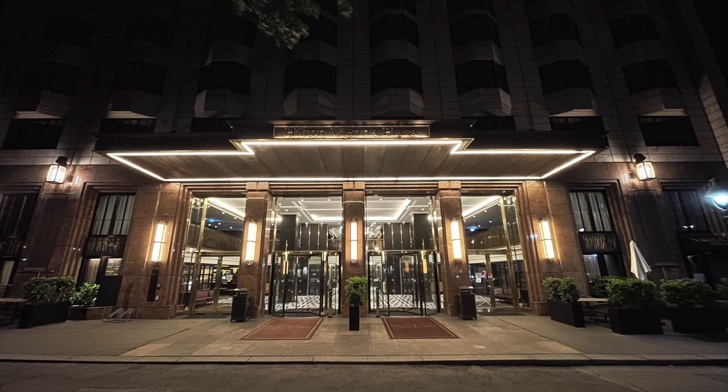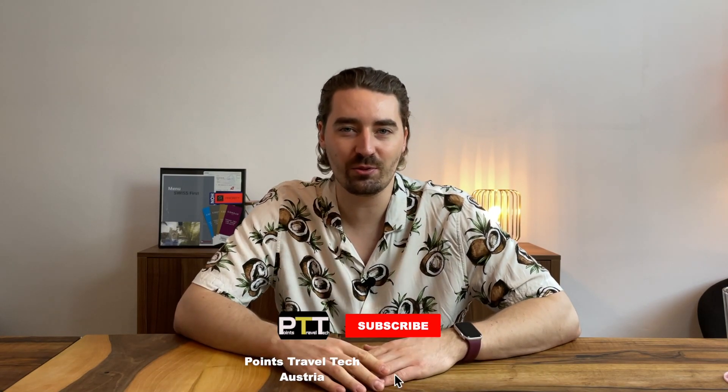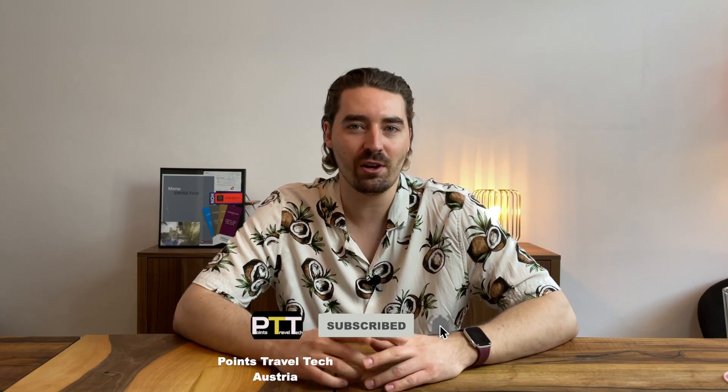Hello everyone, this is Kevin from PointsTravelTech. Welcome to my Hiltons of Vienna series. Today's hotel: the Hilton Vienna Plaza. The project is simple — I'll visit all five Hilton branded hotels in Vienna for one night, from a Saturday to a Sunday. Inquiring about an upgrade beforehand is not allowed, in order to make this experience as authentic as possible. As a Vienna local, I'll share my opinions on what kind of traveler each hotel is best suited for. Be sure to subscribe to be notified when the other reviews go online.